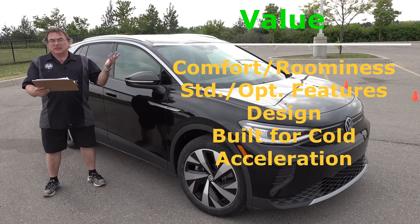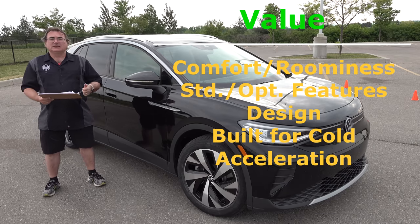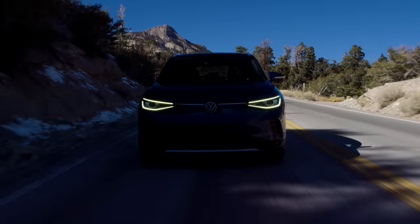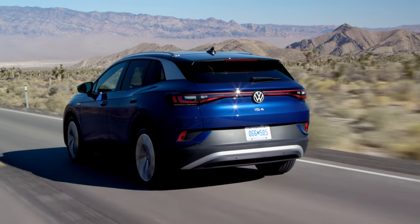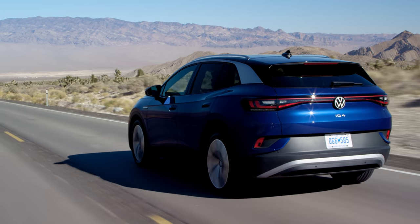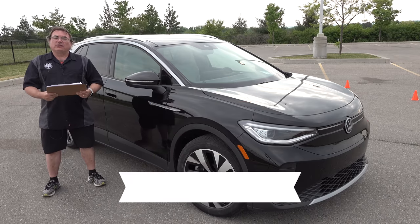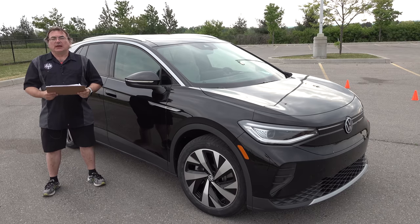It's got good acceleration — 0 to 60 in 5.8 seconds with the all-wheel drive, nothing to sneeze at. The number one reason I give this a thumbs up recommendation is the price point. Both in the US and Canada it's very competitively priced, and in the US you can take advantage of federal tax credits to really bring the price down. I think this will get a lot of people who are on the fence about an EV — maybe not wanting to spend the money on a Model Y — to look at the ID.4 as a solidly built vehicle that gets the job done. My hat's off to Volkswagen, and thank you to Volkswagen Canada for getting me this car.